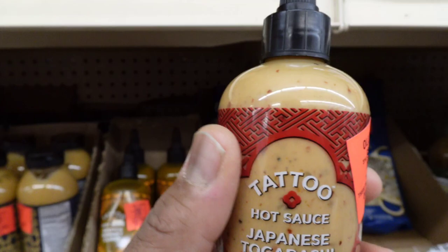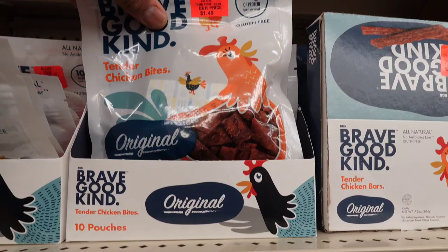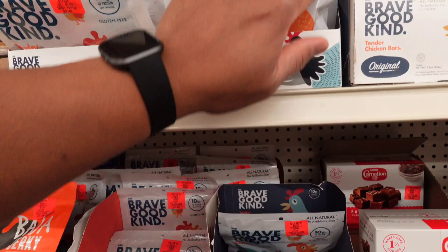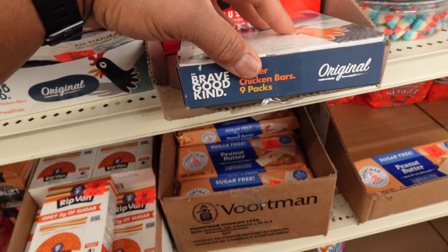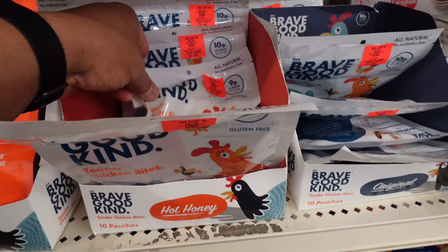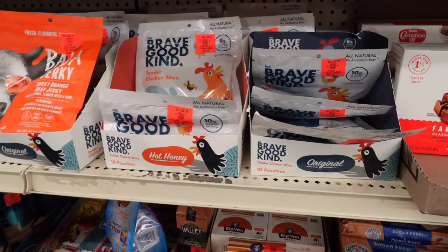I like different sauces. They're called Brave Kind Tender Chicken Bites — they have original, 10 grams of protein, 5 grams of carbs, so low carb. They also have Brave Kind Tender Chicken Bars. It reminds me of like dog treats or something. They also have hot honey and teriyaki flavors. Yeah, I think I'm going to pass on those — that sounds kind of weird.